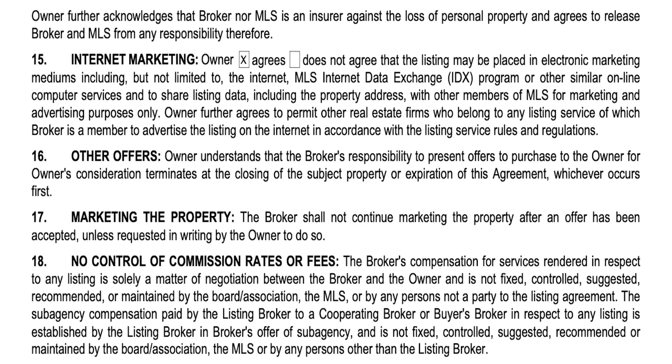Section seventeen is called marketing the property. The broker shall not continue to market the property after an offer has been accepted unless requested in writing by the owner to do so. However, I personally believe a property should be marketed and have a sign until the property is closed. We obviously won't say it's active when it's under contingent or pending contract — that would be an ethical violation — but we continue to market and answer questions about it because anything can happen between contract and close. Check with your broker on how they want to handle that.